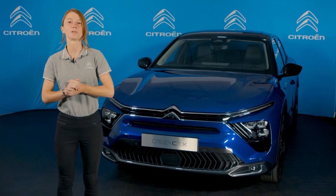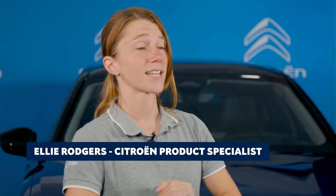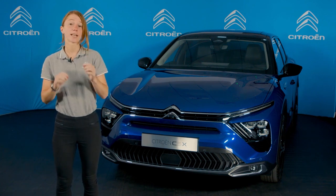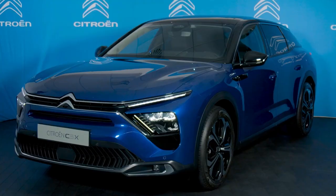Hi and welcome to another installment of the Citroen live show series. I'm Ellie, resident product expert here at Citroen UK HQ. In this live show we have an exclusive early access look at a brand new model to the Citroen range: the new Citroen C5X.